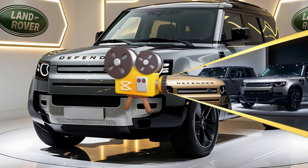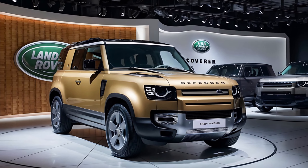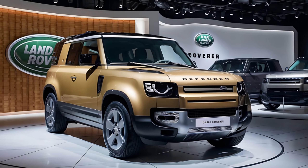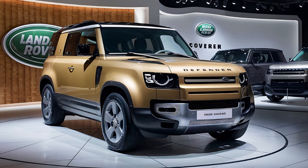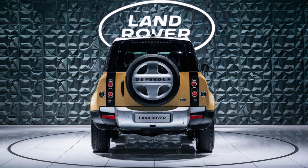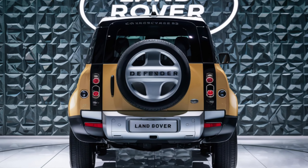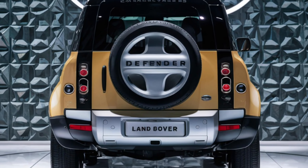The Defender's unmistakable, timeless silhouette remains intact, but with a contemporary twist. A new matte protective film adds durability and protection while maintaining that classic Defender look. Whether you're navigating city streets or rugged trails, the Defender's bold presence turns heads.